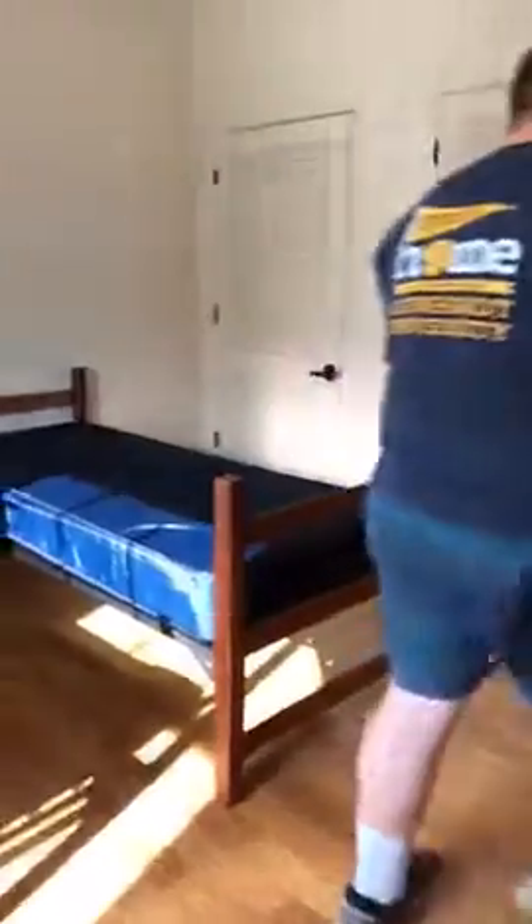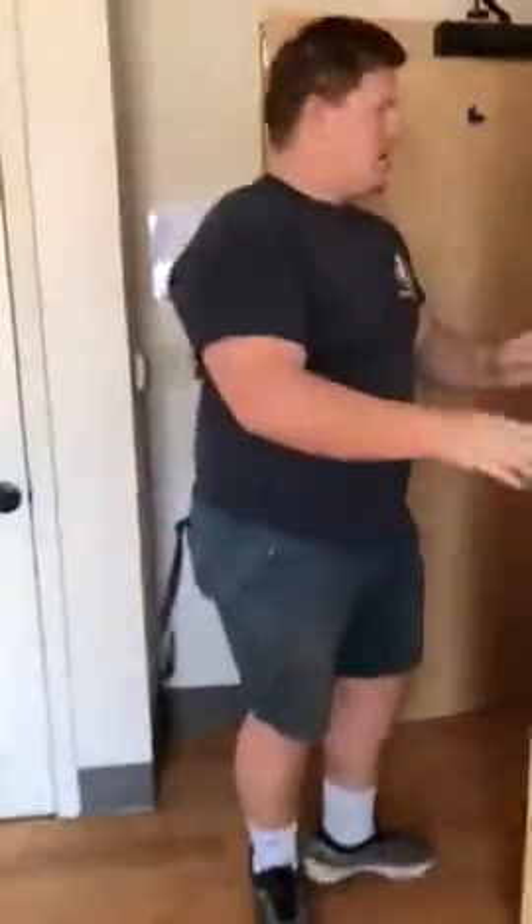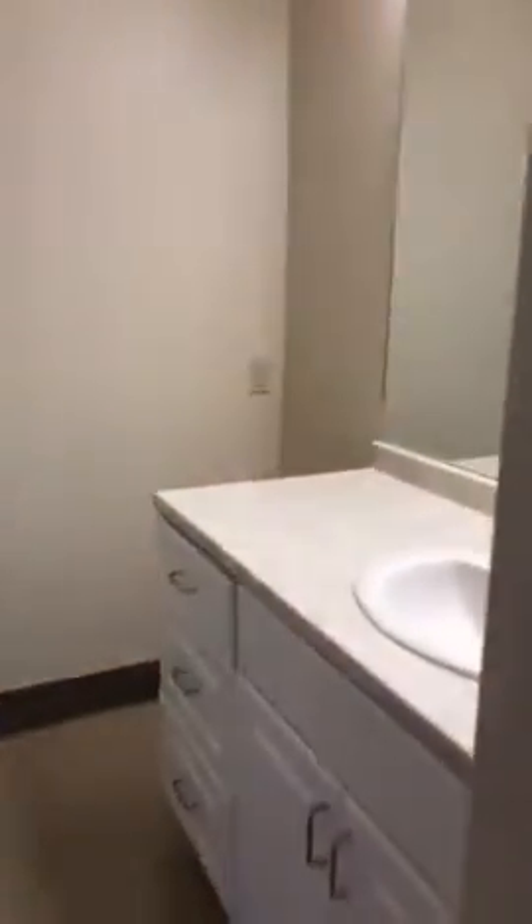Let me show you what the bathroom looks like. The bathroom is really nice. Only two residents share the bathroom, and they have a magnetic door shower between the two of them. Each of them also get a closet that already has pre-built-in shelving and a rod for them to hang clothes on as well.